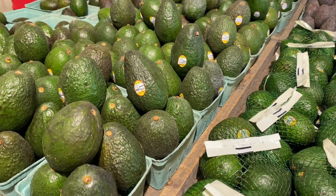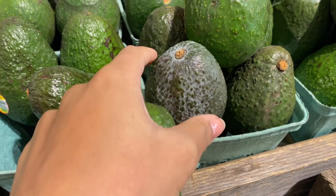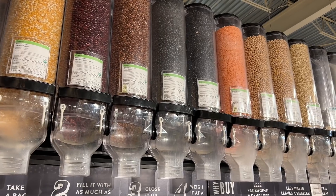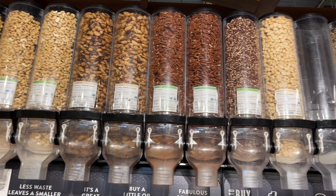What I'll do is buy one that's green, one that's kind of in the middle, and one that's already black. A little tip: you can also just lift the little button at the top to make sure the inside is still green. If that color is kind of brown, that means the inside is also brown. Then I'll head over to dry goods — today I grabbed some nuts.